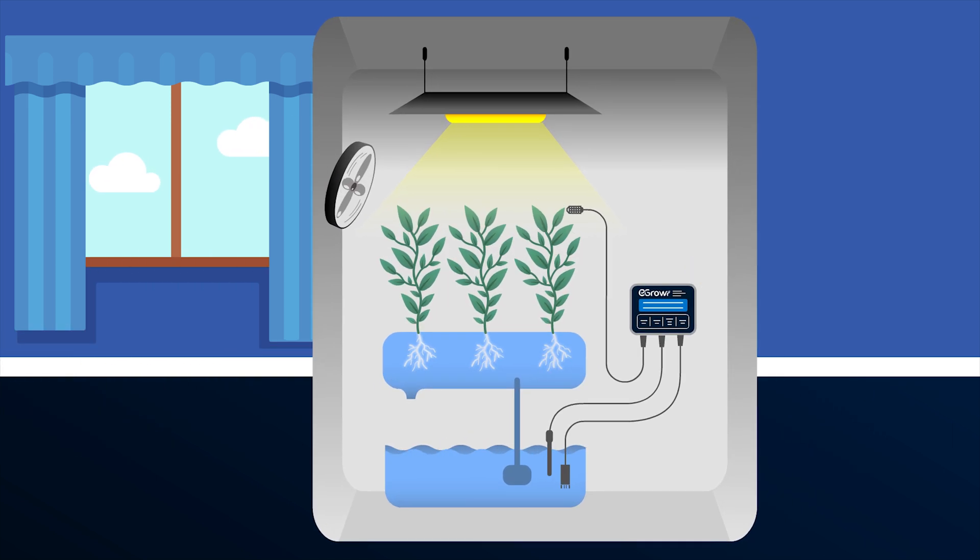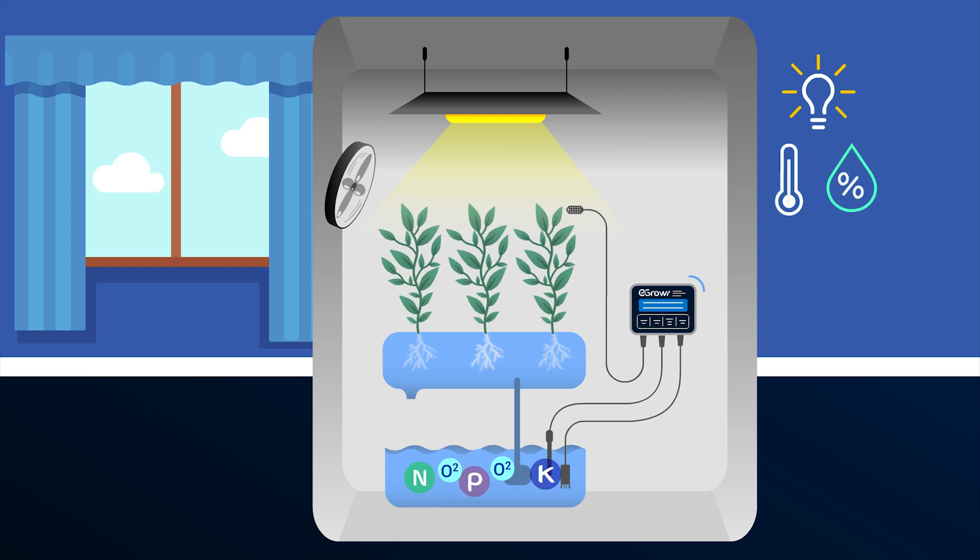eGrower helps you avoid root rot and mold. Optimize nutrient level and absorption. Keep the maximum level of oxygen in the nutritive solution, and manage the light and climate effectively.